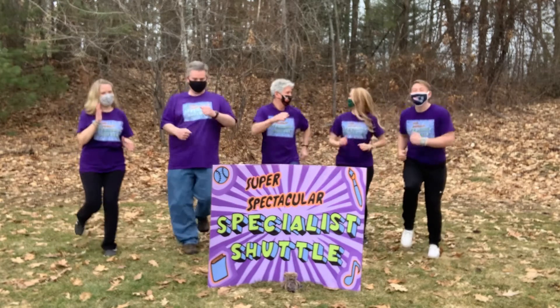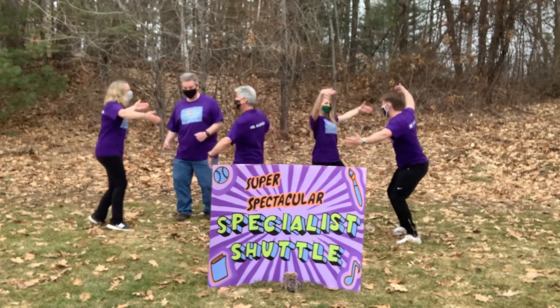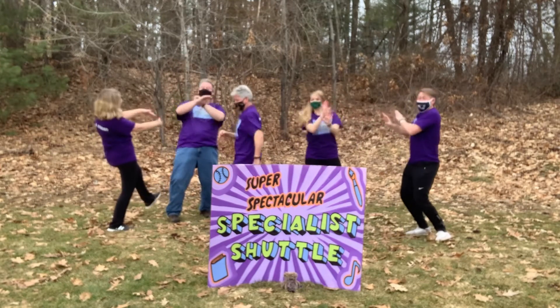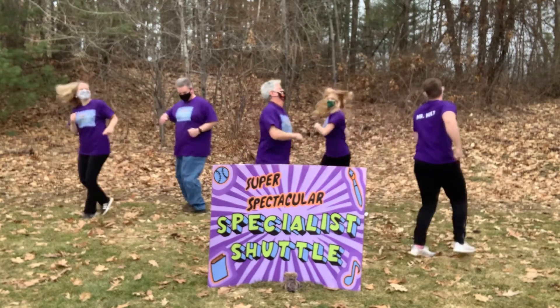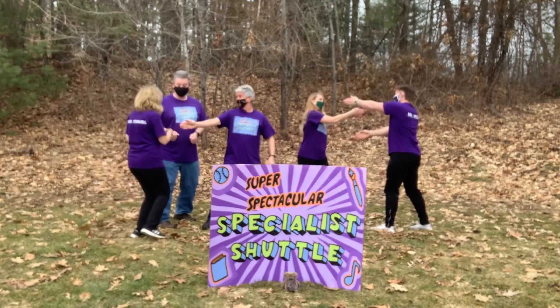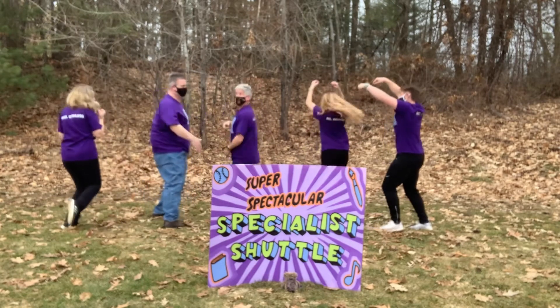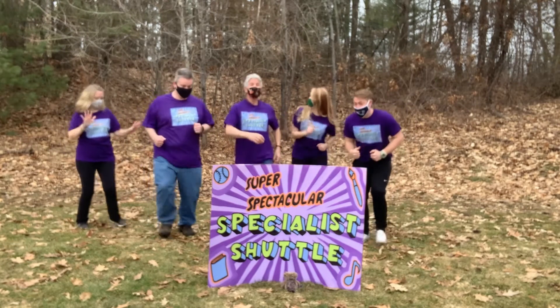The Super Spectacular Specialist Shuttle. Let's get together for a huddle, but not too close — got to keep the bubble. Let's start learning, come on let's hustle. We fit together like a puzzle. Library, music, art, PE. It's the Super Spectacular Specialist Shuttle.